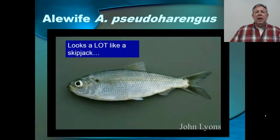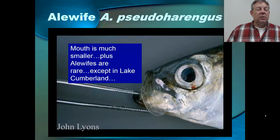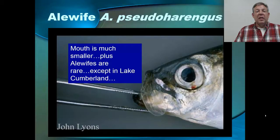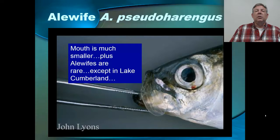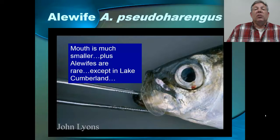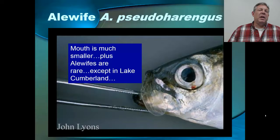The final one I want to talk about is the alewife, which is also in this group. It looks a lot like a skipjack, but the alewife does not have as large a mouth as the skipjack. Alewives are not native around here — they've been introduced, specifically into Lake Cumberland, where they serve as a forage base for the striped bass, which were also introduced in Lake Cumberland. If you're on Lake Cumberland, you're likely to run into these. They will probably show up occasionally in Kentucky Lake or Barkley Lake, but they're not as common as the skipjack. If you catch what looks like a skipjack but the mouth seems a little small, you might have an alewife, and that would be a unique fish.